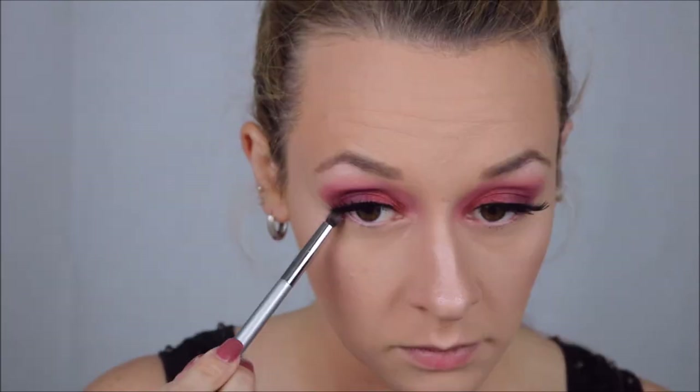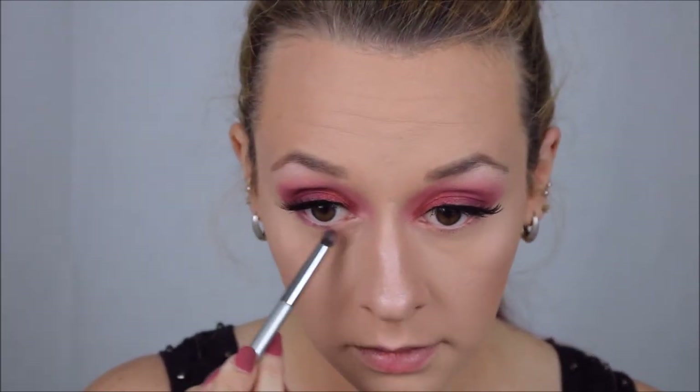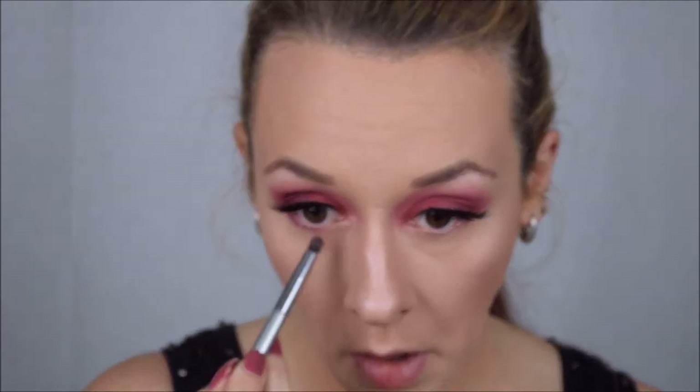To wrap up the eyes, we're just going to take that darkest color we used — which is like a dark purple — and smudge that all along the lower lash line from inner to outer corner.